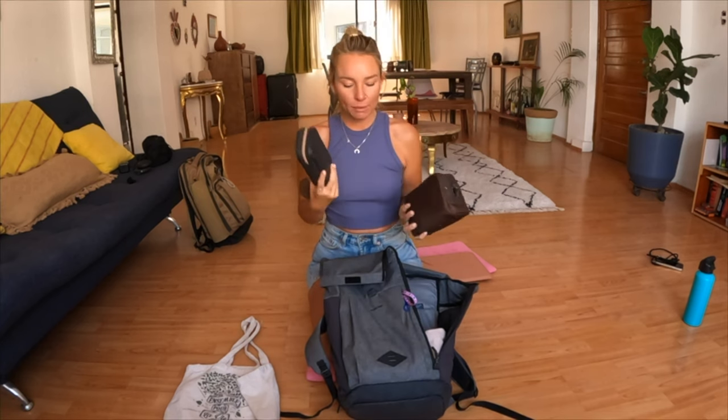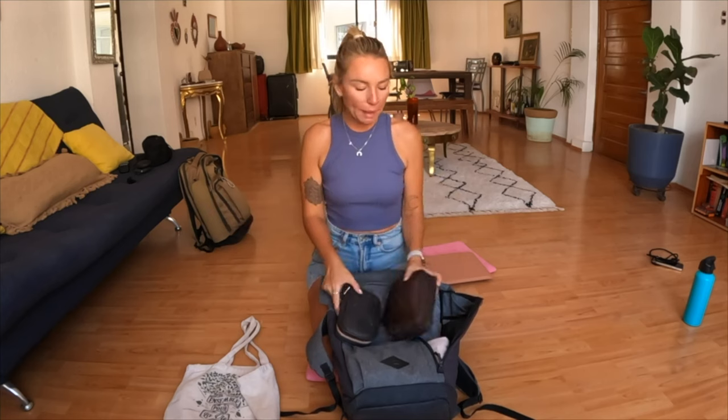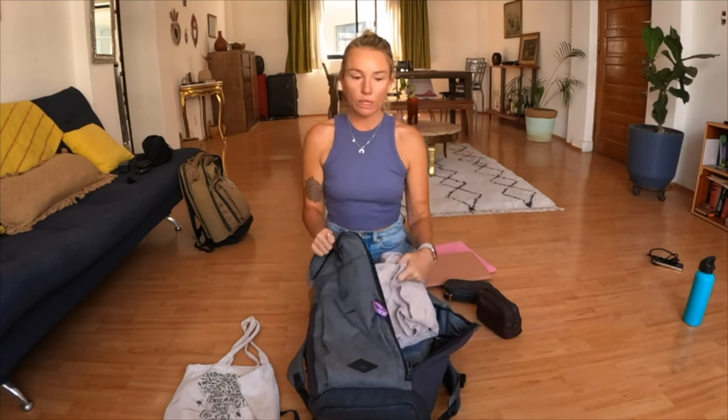I also carry my cosmetics inside my backpack — mainly because it worked better for organizing my suitcase and backpack. This one is my skin care and hair care, and this one is my makeup. I carry my jumper in here always, because usually you need your jumper when you're on an air-conditioned plane, bus, or train — that's why it's always easily accessible.